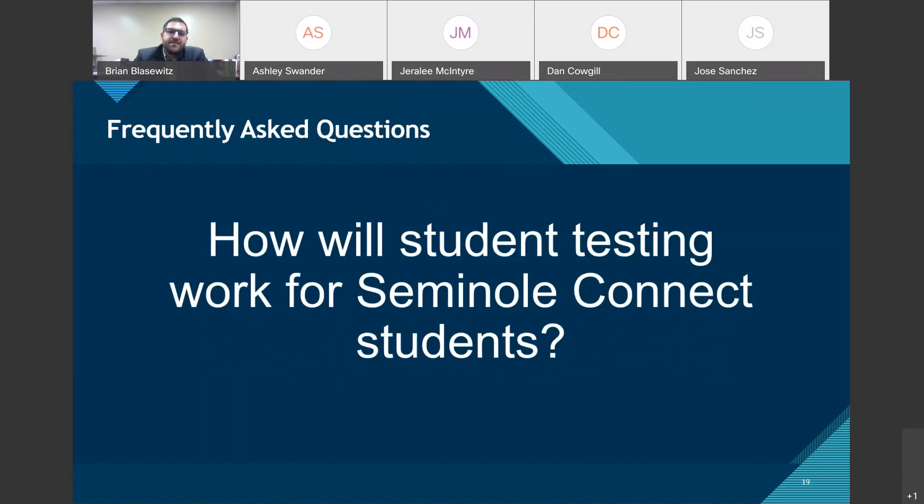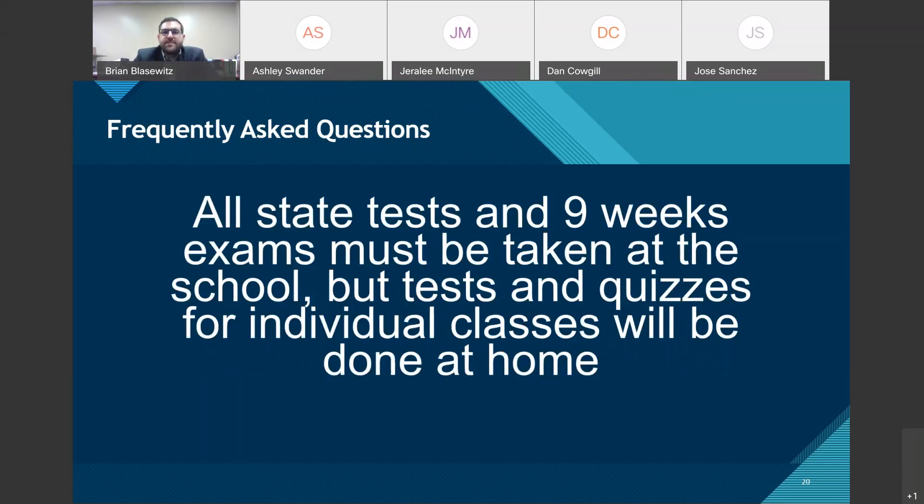How will student testing work for Seminole Connect students? All state tests — like end-of-course exams or the FSA — and nine-week exams must be taken at the school. General tests and quizzes for individual classes — chapter tests, unit tests, reading quizzes — will be done at home for Seminole Connect students. For now, the only things requiring you to come to school are state-mandated tests for graduation requirements and nine-week exams, though this is subject to change.